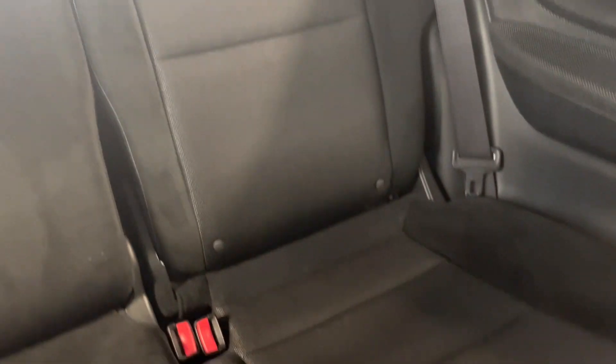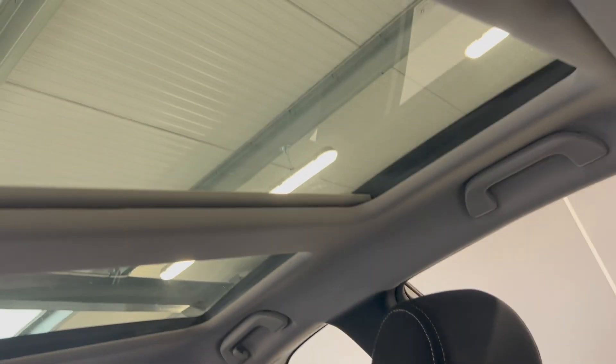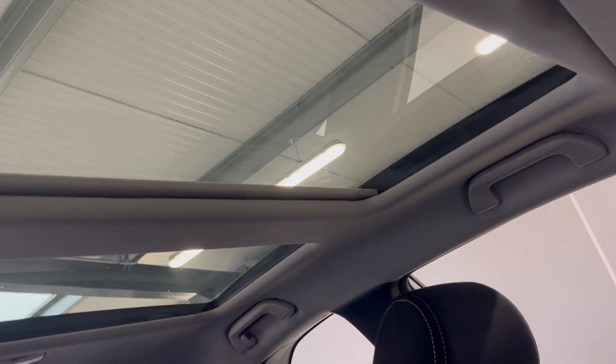So onto the interior. You've got this nice black cloth interior as you can see. That continues straight into the back and you've got isofix points at the bottom of both rear seats. You do also have this really nice double glass roof with the electronic blind which you can control from just up there.